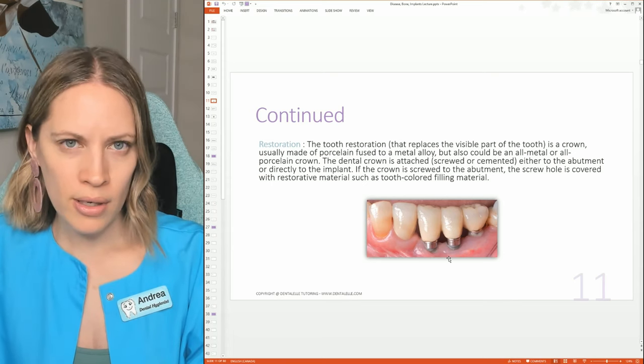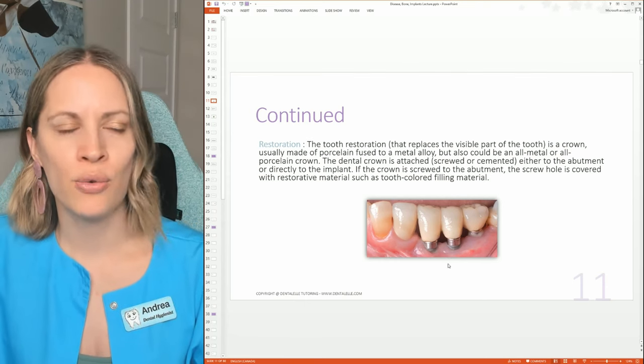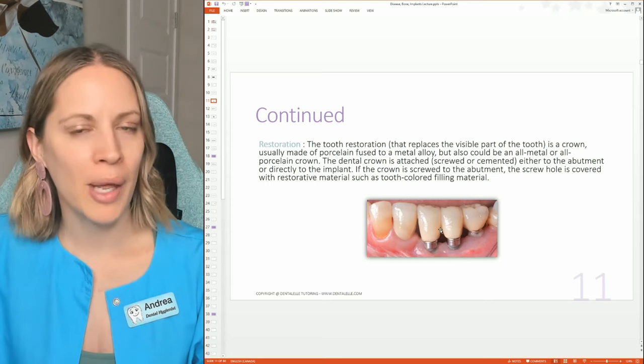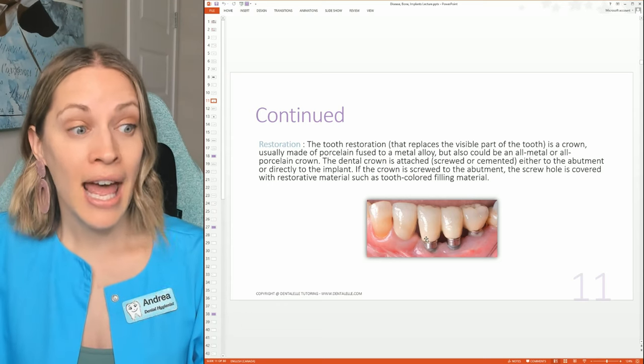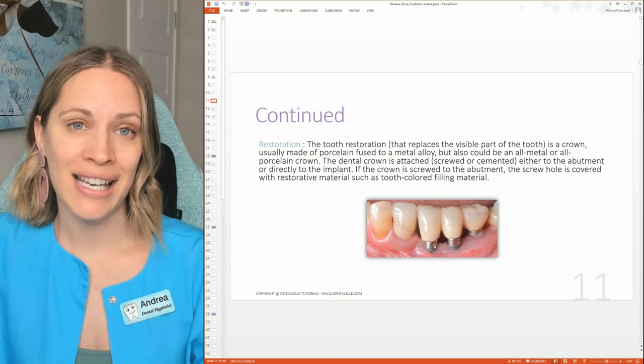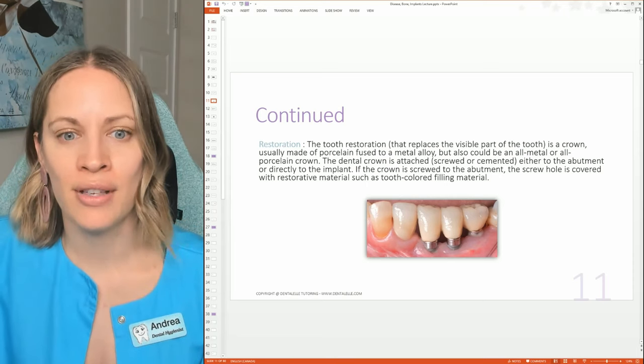If a patient doesn't take care of their mouth or their dental implants, the bone support can deteriorate and the gum line will start to recede, exposing the implant. So it's very important to take care of dental implants the same way as natural teeth — brushing twice a day, using mouthwash, and using a water flosser.